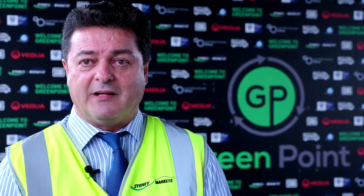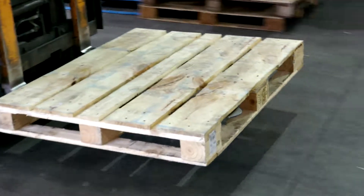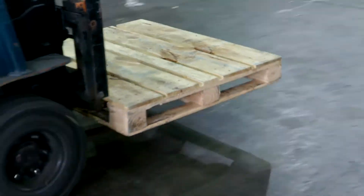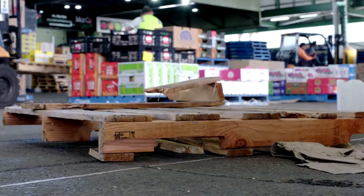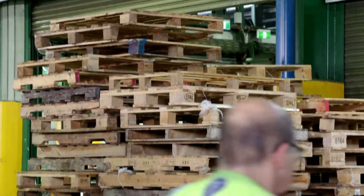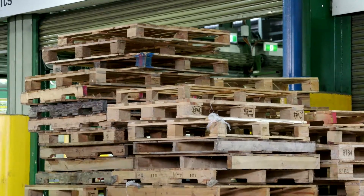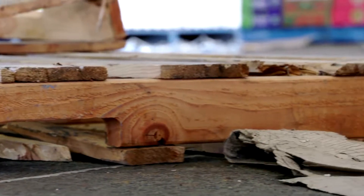The third waste stream is timber pallets. The pallets come around the markets and are distributed with all the wholesalers to the retailers, and are generally left lying around. We actively go around collecting them and assess the pallets on a daily basis. The ones that can be reused are reused and offered to our stakeholders and external companies, and the ones that are badly damaged are sent to a facility for shredding — creating another product, a reuse solution.